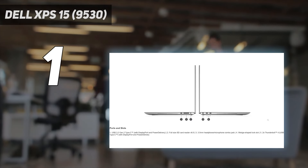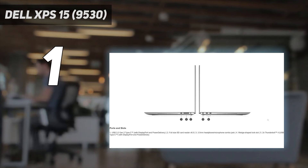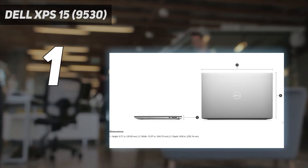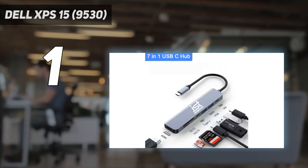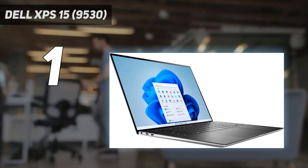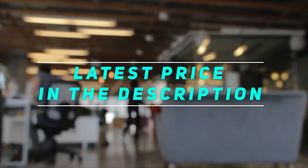Perfect for creative professionals. Just note that because of its high-res screen and demanding GPU, Dell's XPS 15 lasted 8 hours and 58 minutes on Laptop Mag's battery test, falling short of the premium laptop battery average at the time of review. The model reviewed was $2,799, and though the base model starts at $1,499, you'll lose out on that stunning 3.5K OLED display. Check out the video description for the latest price and more information.